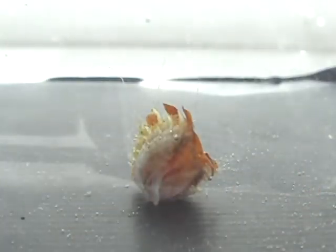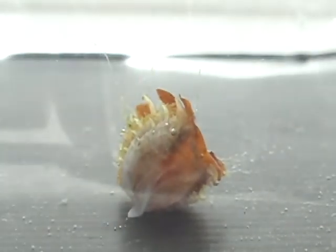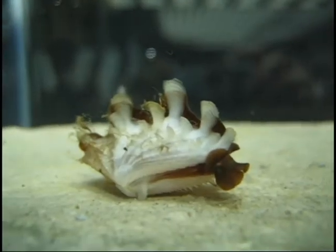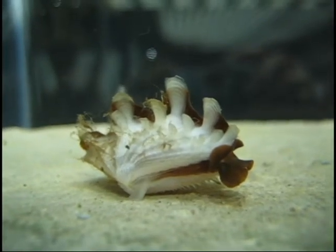Lying on its side, a juvenile clam will poke its foot out to sense the substrate. Coupled with contraction of the adductor muscles, they are able to position themselves upright.